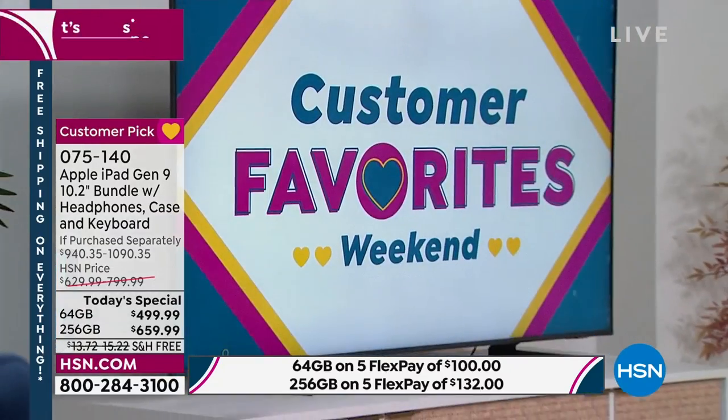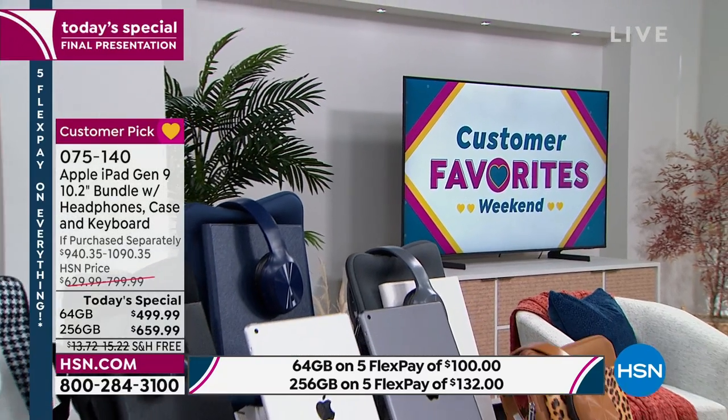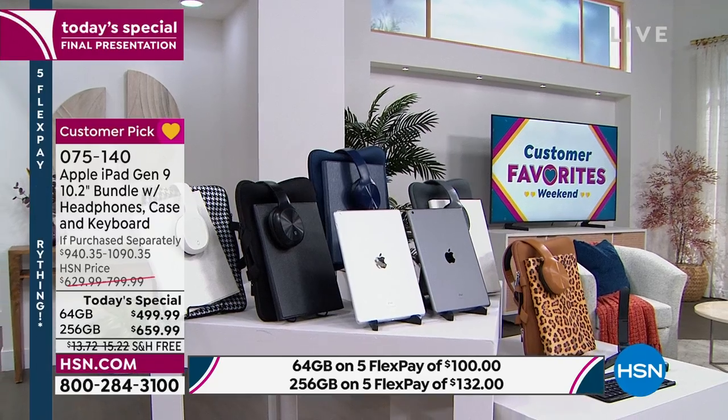We're going to dive in one last time, top to toe. We are seeing a lot of folks checking out on HSN.com — that's just because it's all coming to a close. If you're on hold, we will get to you as fast as possible. There are 13 minutes left. If you call in 15 minutes, they're going to charge you a lot more money. Call in the next 13 minutes and 30 seconds.